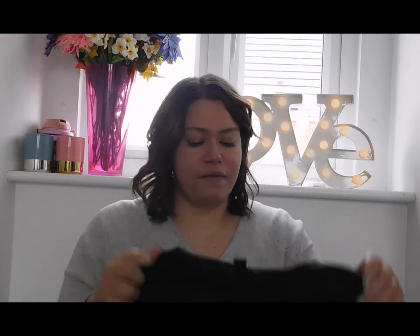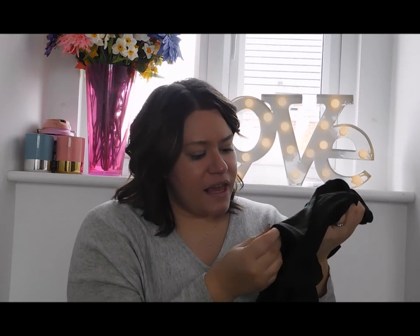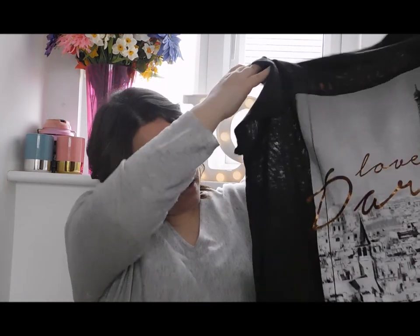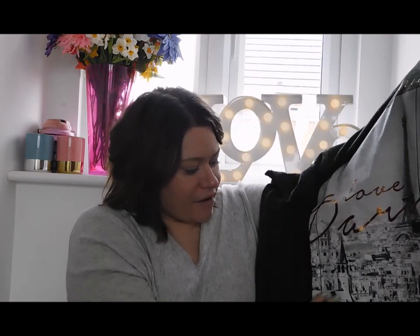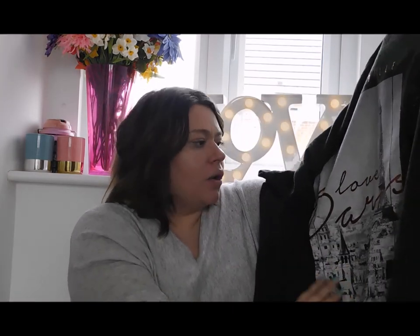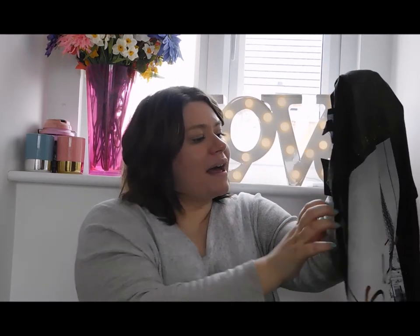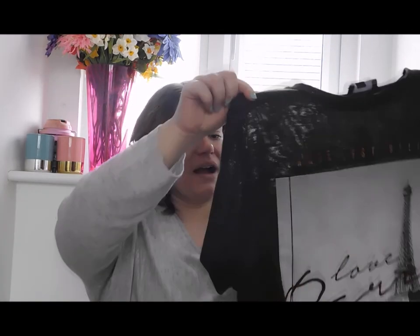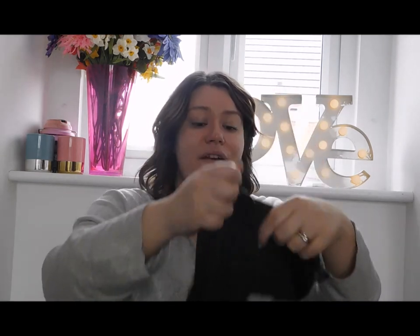Then just a couple of clothing bits. First I picked up this really nice, quite thick knit tee. It's a slightly longer length and has a beautiful 'Love Paris' picture with rose gold writing. This one was £7 and I thought it was a really nice t-shirt — comfortable, relaxed, and very on trend for Spring 16.